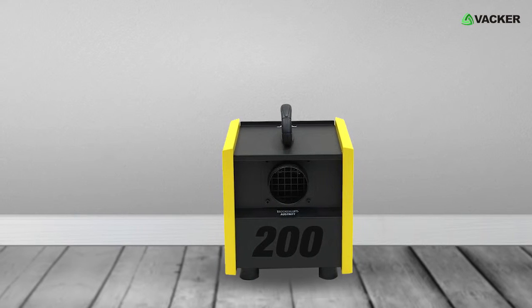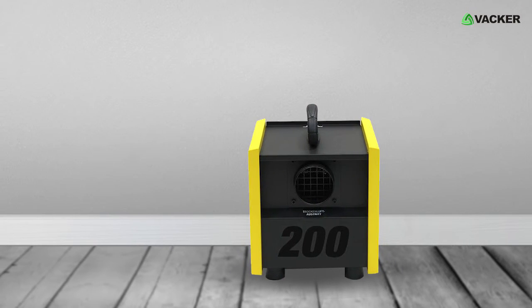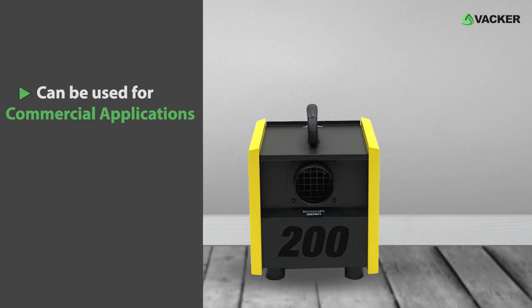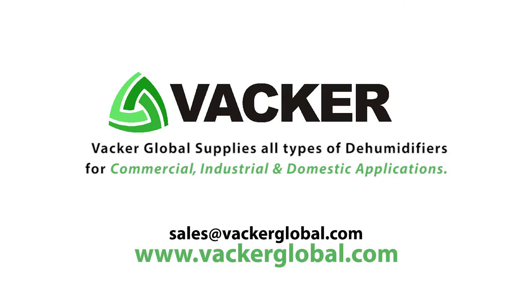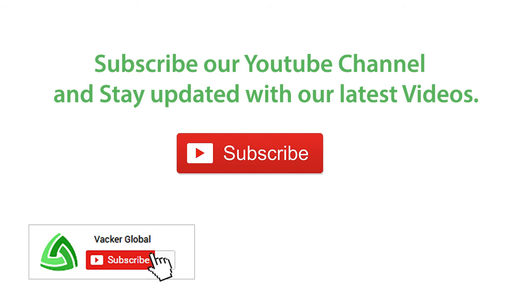This professional desiccant dehumidifier removes excess moisture and can be used for commercial applications. For pricing and purchasing, contact our sales team today. VACA Global supplies all types of dehumidifiers for commercial, industrial, and domestic applications. Subscribe to our YouTube channel and stay updated with our latest videos.